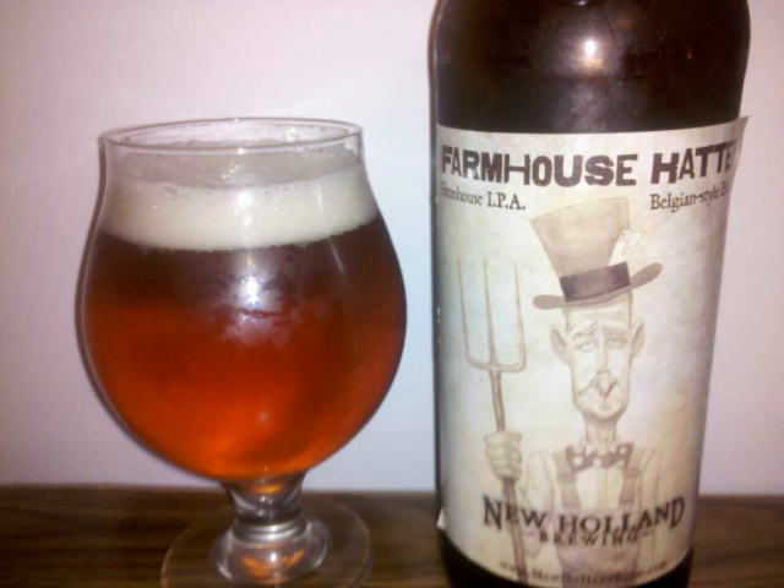Caramel and Munich malts start off to taste. Faintly toasted, tart green apple, cracked pepper, a touch of funk, lemon zest, citrus, grassy hops, with just a bit of an earthy bitterness in the finish.